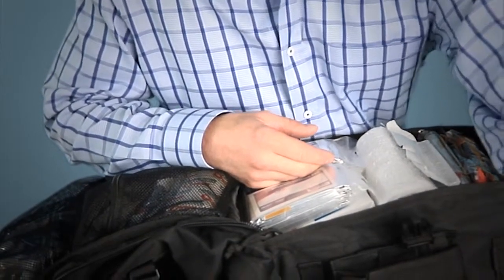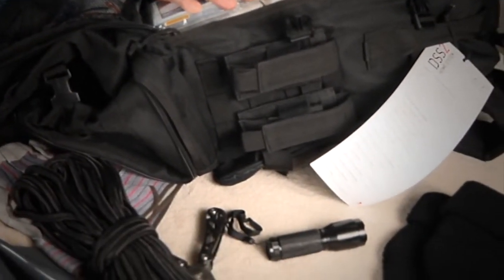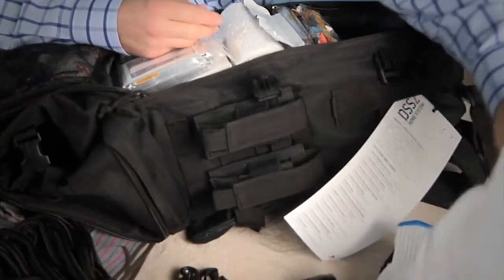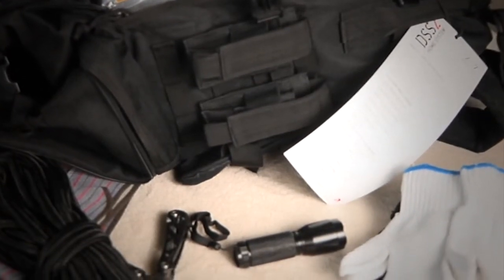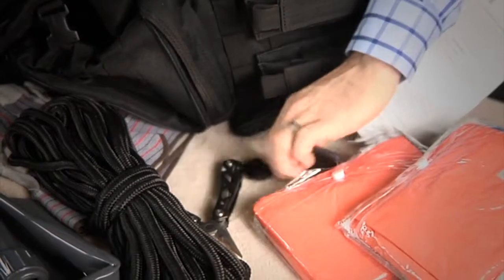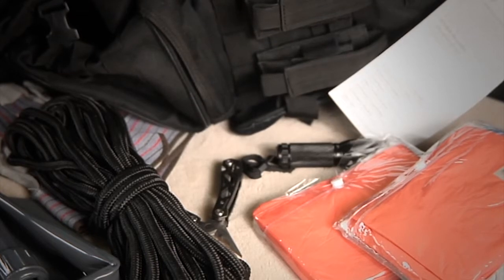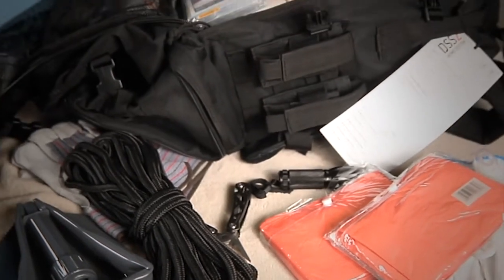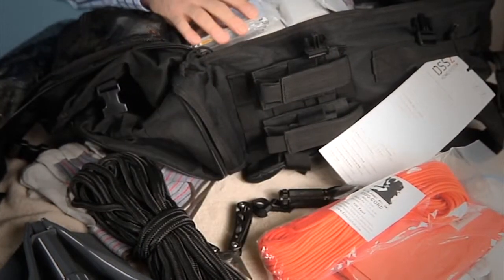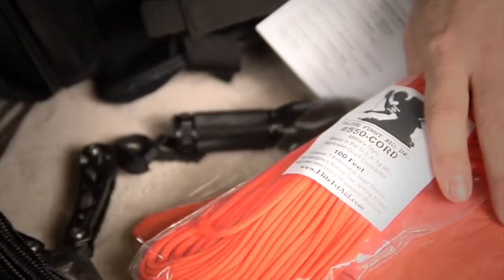There are two watch caps to keep your head warm — you lose 90% of your heat through your head. Two sets of light-duty gloves to keep your hands warm. Two heavy-duty emergency ponchos that can unsnap on the sides and be used for shelter. You'd hold the ponchos up with 550-pound Kevlar-impregnated paracord — true military-grade parachute cord that supports 550 pounds, 100 feet of it.